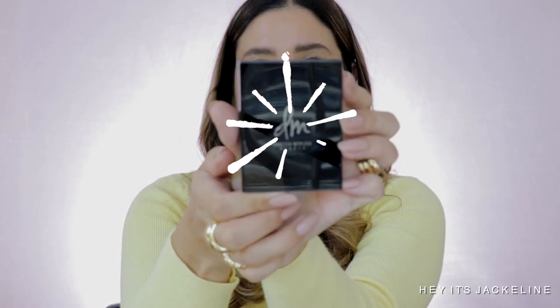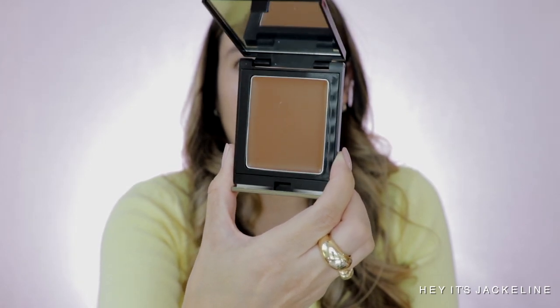To try something for contour or bronzing, I've heard the best things about this — the Danessa Myricks Balm Contour. I got it in the shade Medium 2, and when I received it I felt like this could work really well as a contour bronzing situation. The packaging is very nice — you just press right here and open it up. The shade looks not too cool, not too warm, kind of neutral and middle of the road.